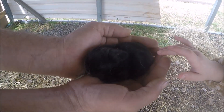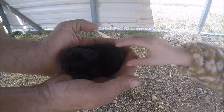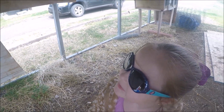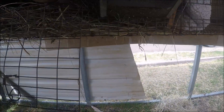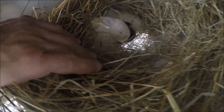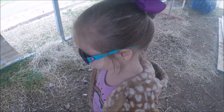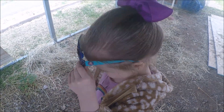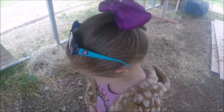A baby bunny — look at that! You like him? Is he soft? How many are there? Four — two white ones, two black ones. Oh wow, that's pretty cool. Baby bunnies!